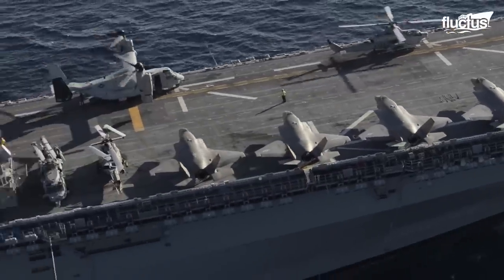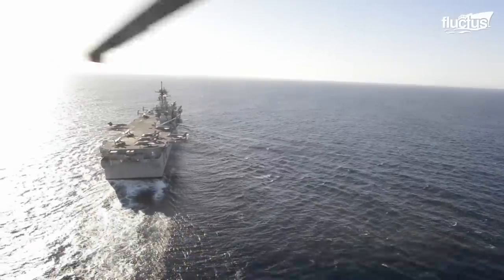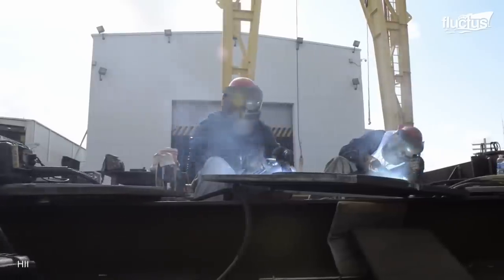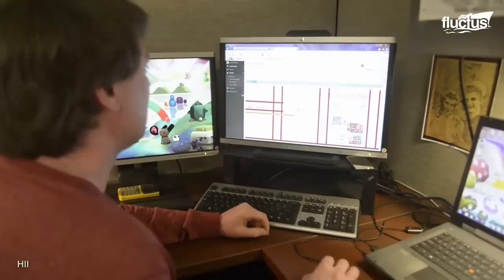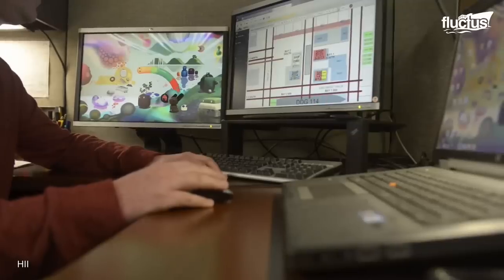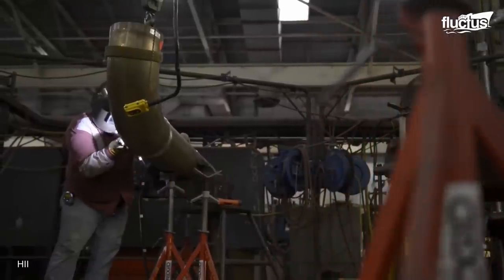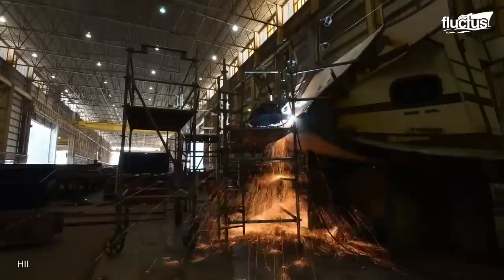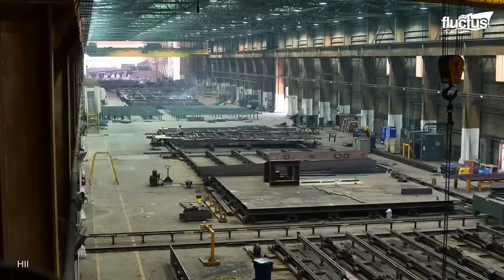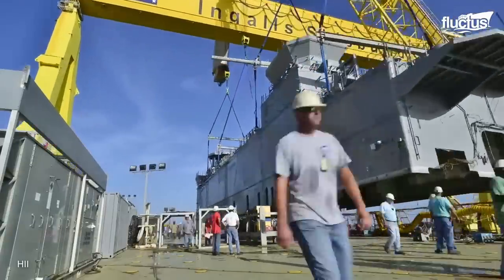Amphibious warships are massive and complex in their design. Their construction encompasses multiple complicated engineering processes, from the very first stage as a drawing to the design and production. It takes years of planning and preparation to build these warships.